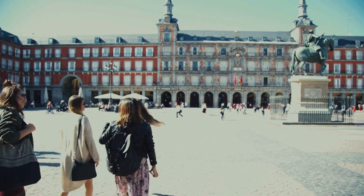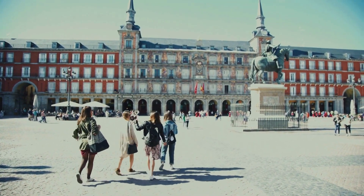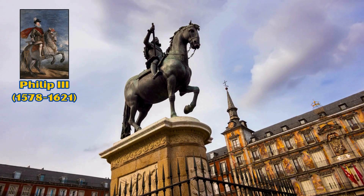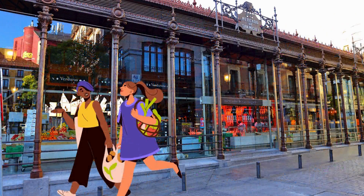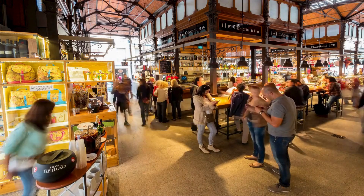Plaza Mayor. With its unmistakable architecture and historical charm, Plaza Mayor is the perfect place to stroll and admire the statue of Philip the Third in the center, surrounded by arcades and historic cafes. Mercado de San Miguel. To reach Madrid's most famous market, head to Calle de Ciudad Rodrigo located northwest of the square. This covered market is the perfect place to taste typical Spanish dishes with a wide range of tapas, jamón, cheeses, and other local specialties.